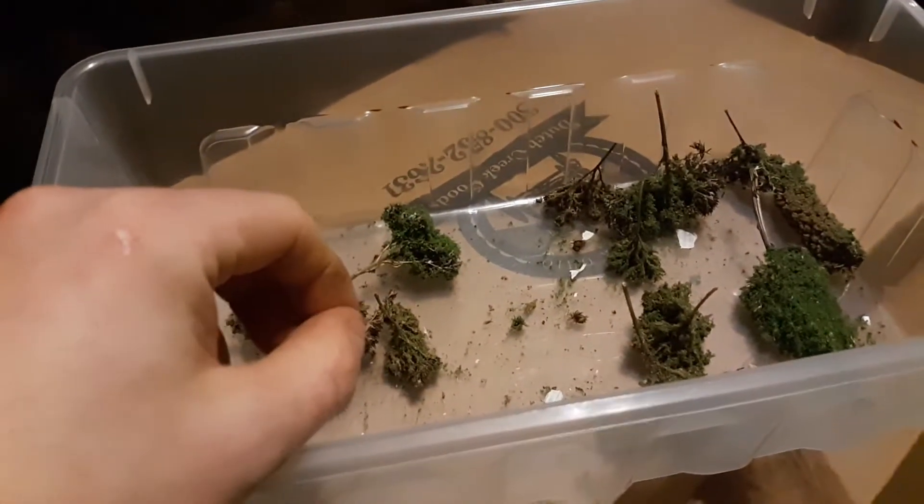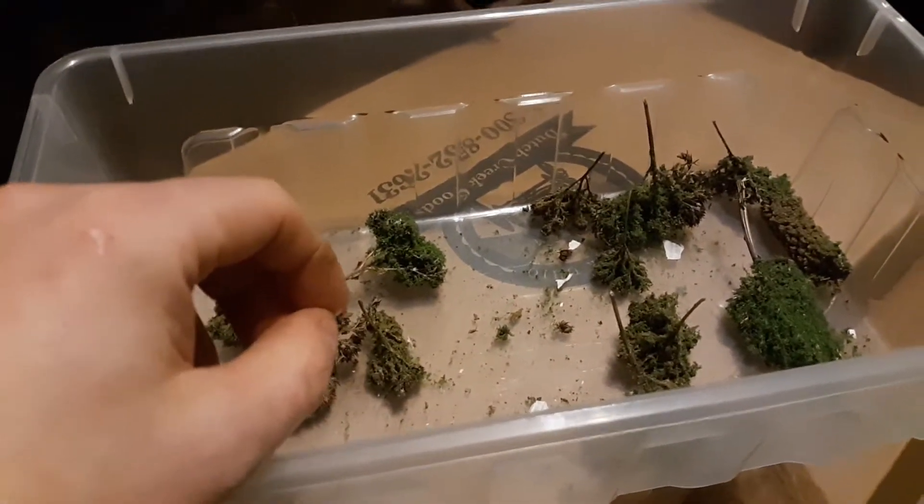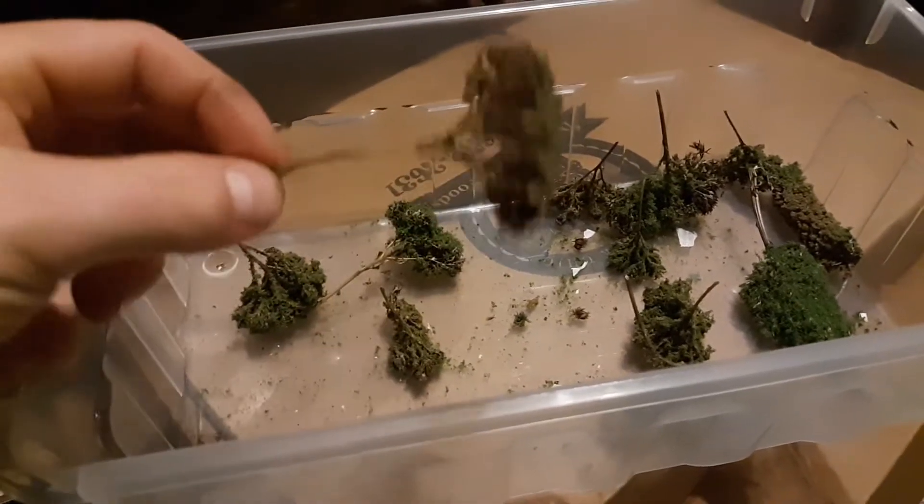Hey, what is up you guys? Cocosing Valley, Monterrearwood speaking. I wanted to show you guys some projects I've been working on for a customer.